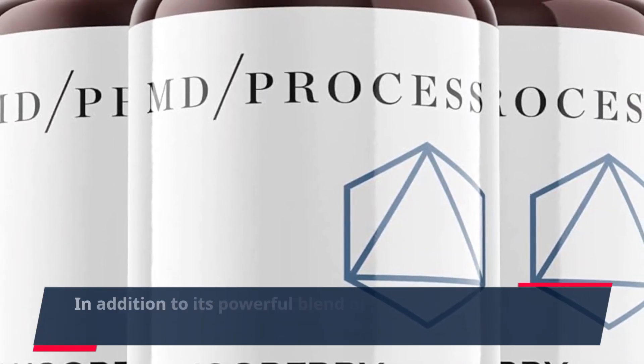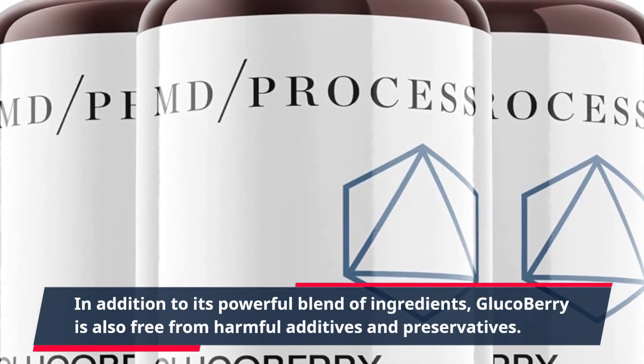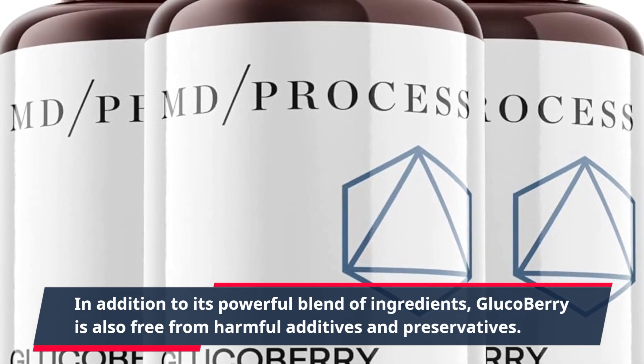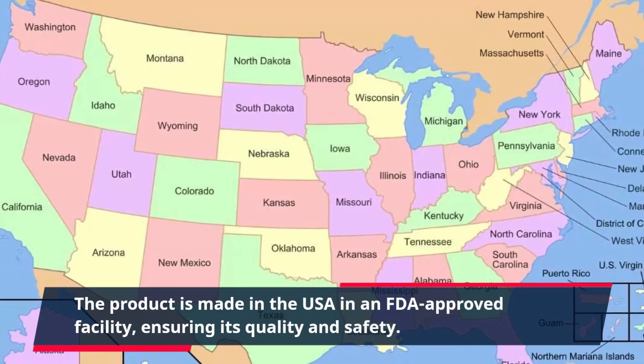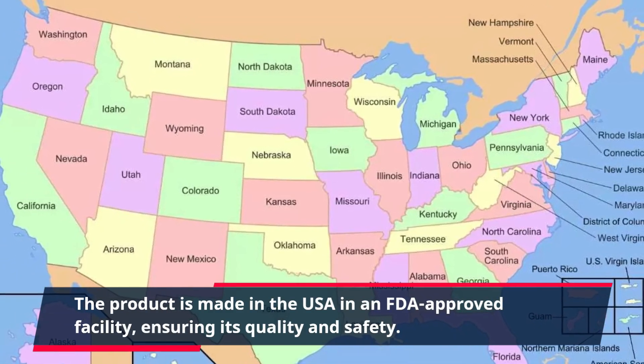In addition to its powerful blend of ingredients, GlucoBerry is also free from harmful additives and preservatives. The product is made in the USA in an FDA-approved facility, ensuring its quality and safety.